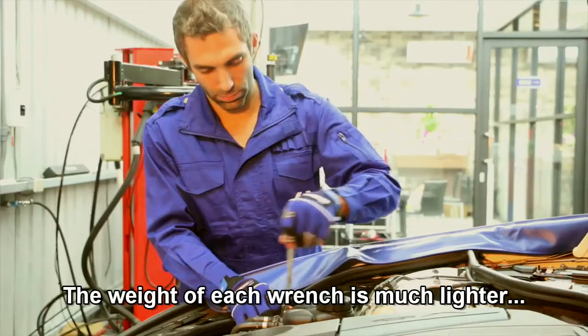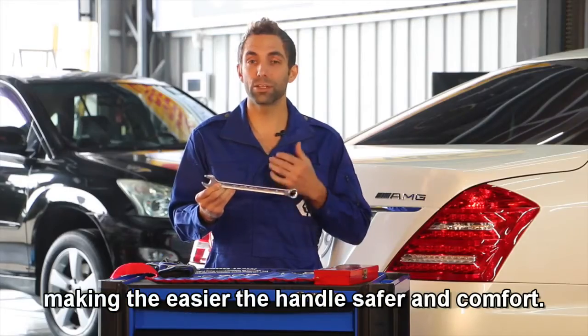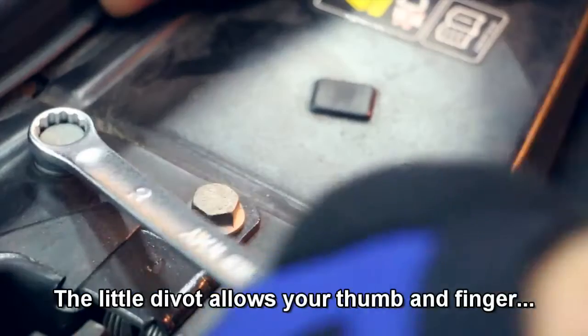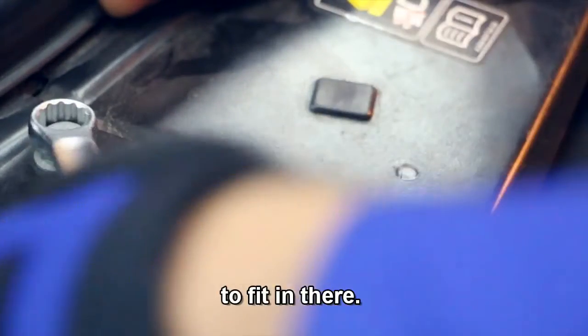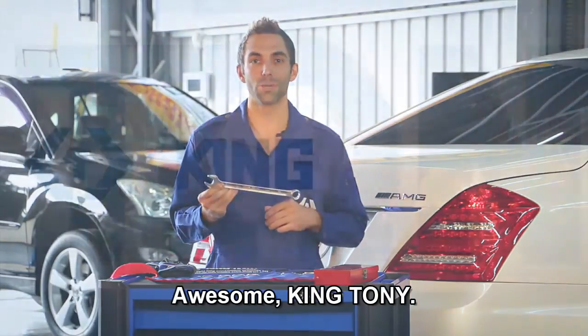The weight of each wrench is much lighter, making them easier to handle and safer. And the comfort — there's a little divot allowing your thumb or finger to fit in there, making it just that much easier to use the wrench. Awesome, King Tony.